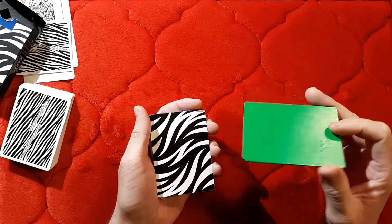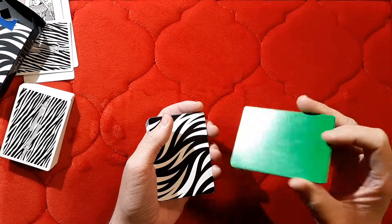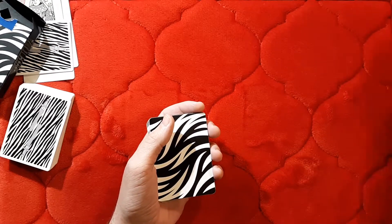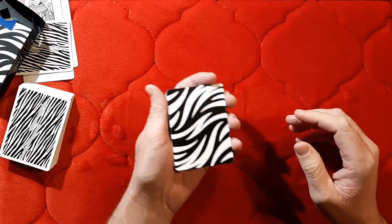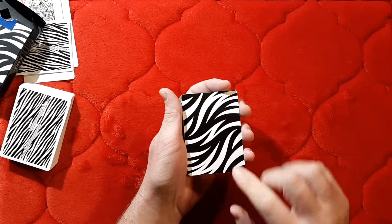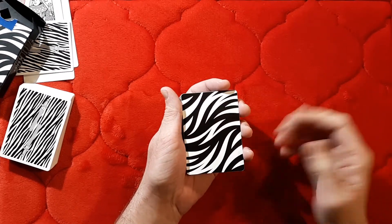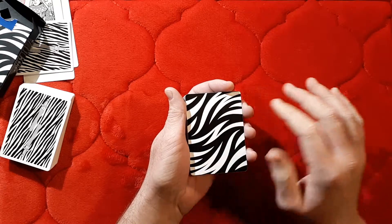The cards themselves are borderless, which is my personal preference — I like borderless cards a lot. These in particular are really nice in fans. You can see it has the Z logo and the name of the deck right there on the back, built into the design.